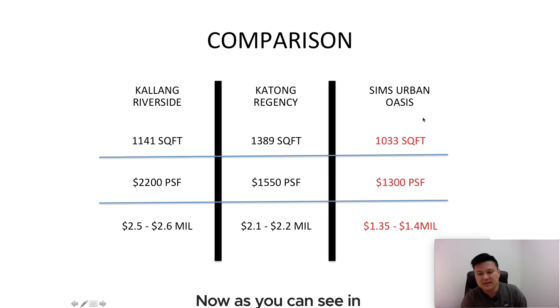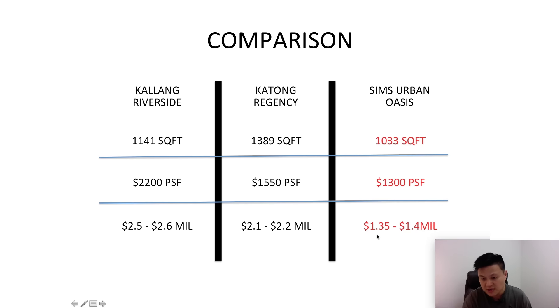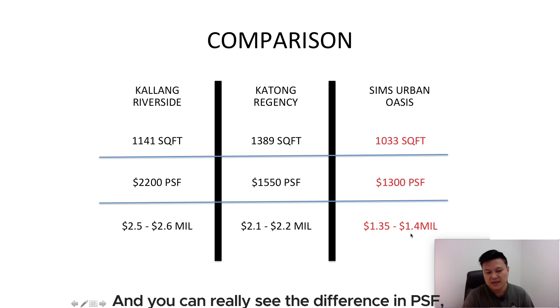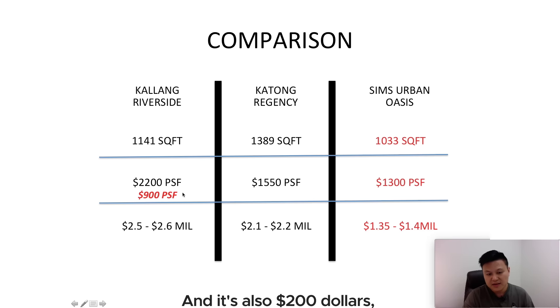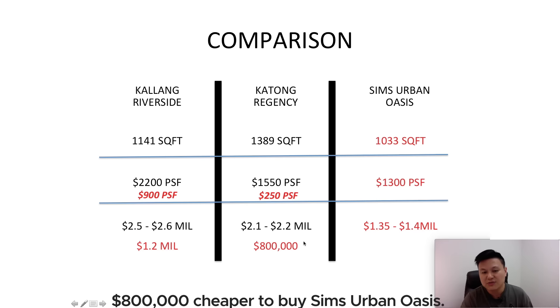Looking at the comparison: Sims Urban Oasis at $1,300 PSF means owning a three-bedroom costs just $1.35 to $1.4 million — much, much cheaper. The PSF difference is $900 cheaper than Kallang Riverside, and $250 per square foot cheaper than Katong Regency. In terms of quantum, it's $1.2 million cheaper than Kallang Riverside and $800,000 cheaper to buy Sims Urban Oasis.